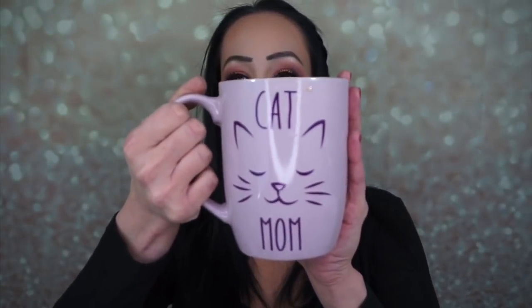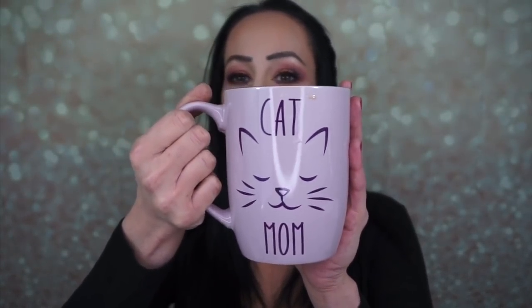I went into the Dollar Store not even thinking I was gonna buy anything — well, that was a joke because I bought a lot. But first I want to show you my new coffee mug. Look how cute it is — it says Cat Mom. I didn't get this at the Dollar Tree; I got this at the Pet Store because somehow I ended up there too and got a coffee mug. Like, what was wrong with me today?